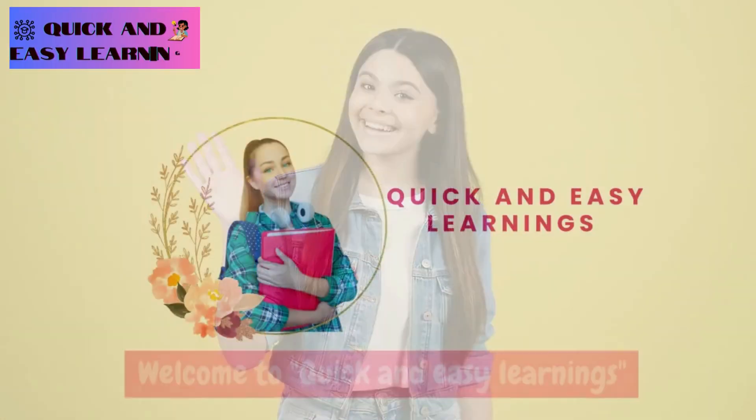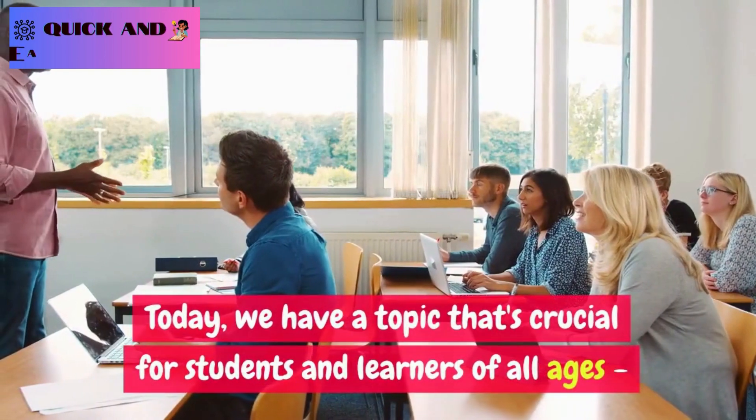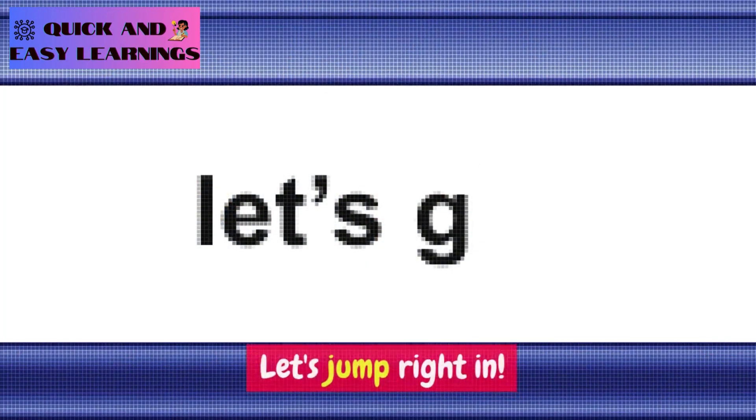Hello, everyone. Welcome to Quick and Easy Learnings. Today, we have a topic that's crucial for students and learners of all ages: how to study more effectively in less time. Let's jump right in.